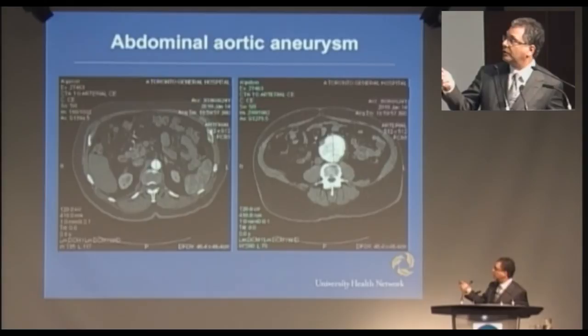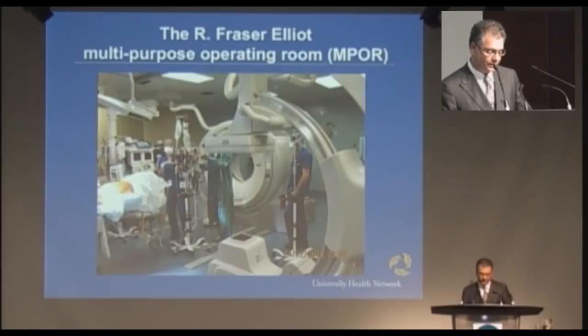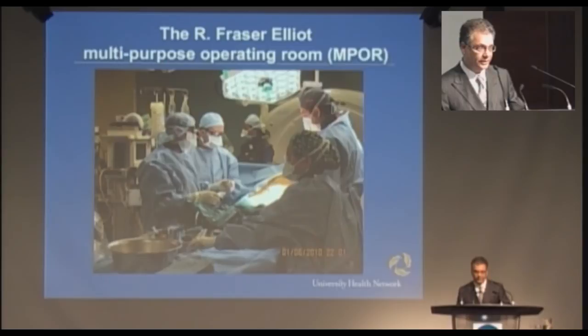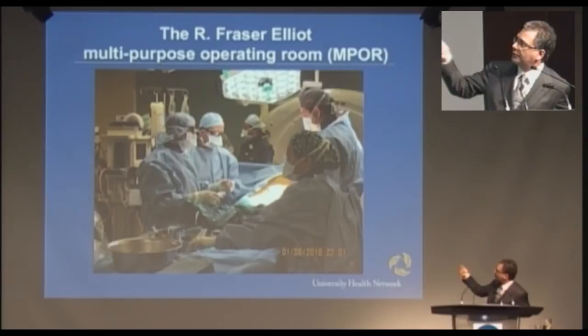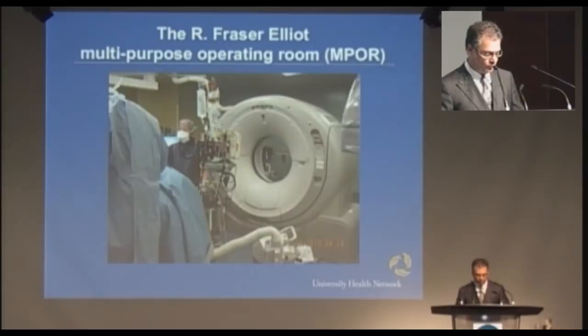This is a picture of an abdominal aortic aneurysm — on the left-hand side a normal-sized aorta, and on the right-hand side the white structure shows the enlarged aorta. This is a picture of us repairing that aneurysm — one of the first cases we did in the multipurpose OR. You see the CAT scanner in the background, the angio unit at the front. One of the messages I want to get across is that we work in multidisciplinary teams in this room — this is not just vascular surgery. My partner Dr. Lindsey, a trainee in vascular interventional radiology, a scrub nurse, a trainee in vascular surgery, and a staff vascular interventional radiologist all working together, leveraging the expertise of both radiology and surgery.